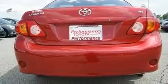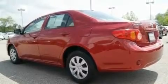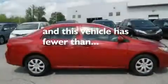Additional features include multi-reflector halogen headlights, an anti-lock braking system, front multi-stage airbags, and this vehicle has fewer than 41,000 miles on the odometer.